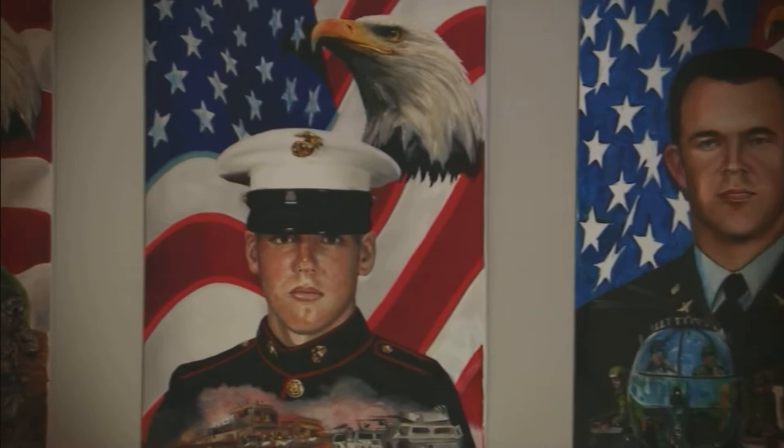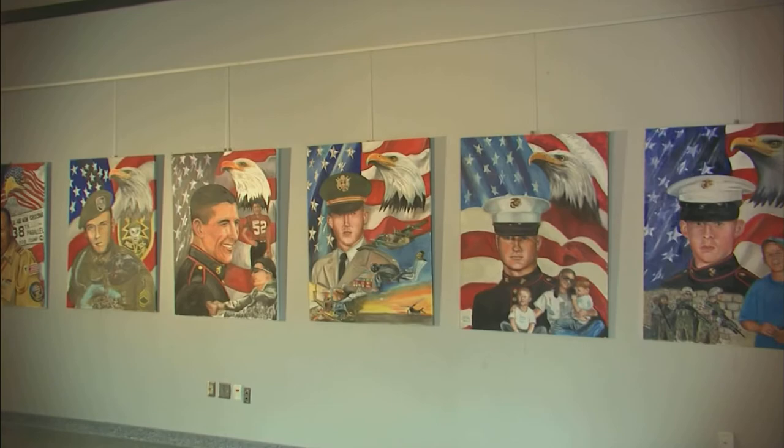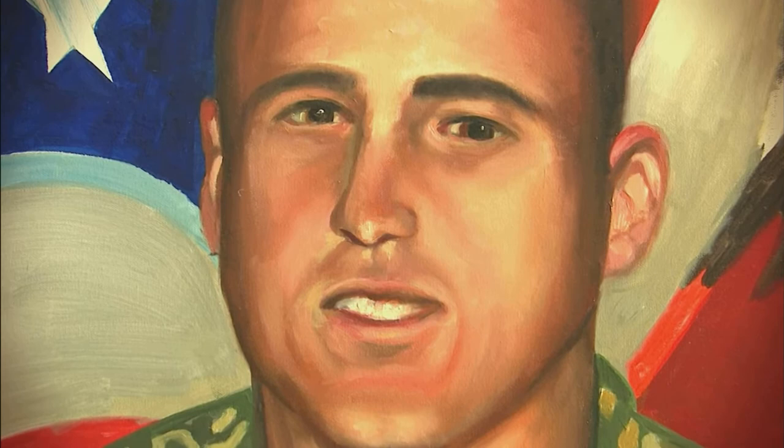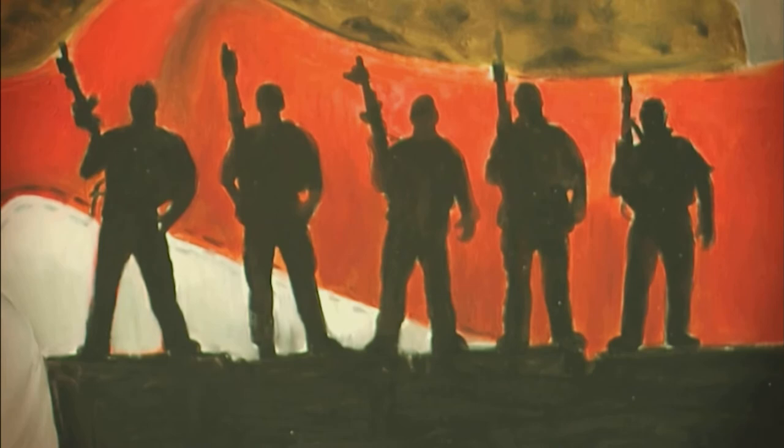Each painting represents a soldier that has fallen in combat. Ken Pridgen has taken the time and made it his own personal quest to paint portraits of all the soldiers that have fallen in these recent conflicts. Each painting you see here represents a Texas soldier that made the ultimate sacrifice in serving their country.